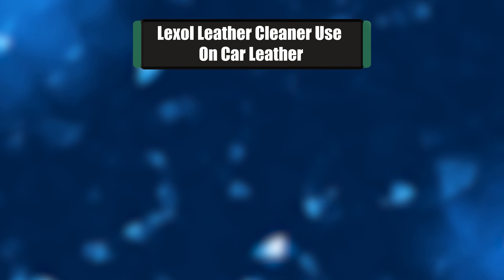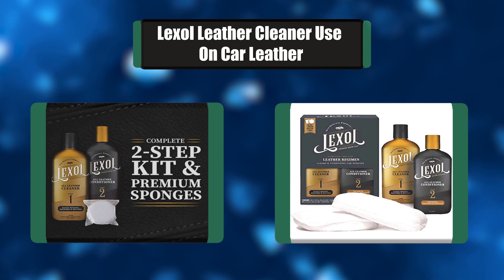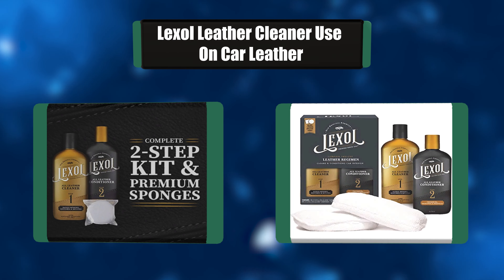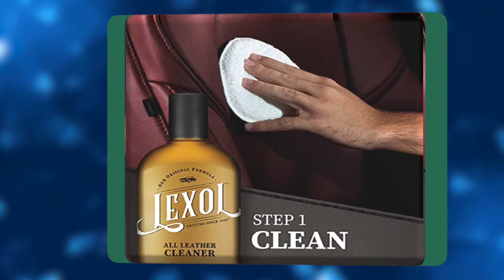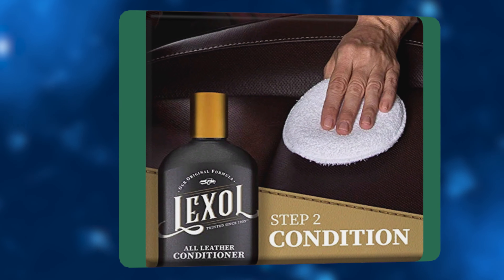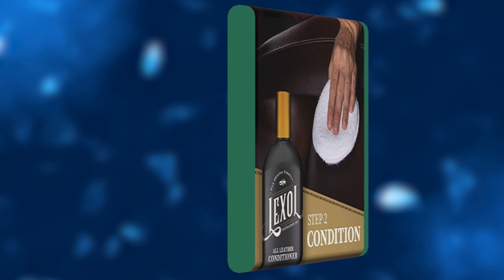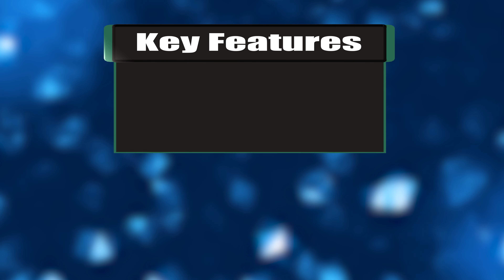Number 4: Lexil Leather Cleaner, for use on car leather. The elements are not kind to your leather investments. Fortunately, you can protect them with the 2-step Lexil Leather Conditioner and Cleaner Kit with Applicator Sponges. With one of the supplied premium applicator sponges, massage Lexil Leather Cleaner into your leather, and simply wipe dirt and oils away to restore a like-new appearance. Easy-to-use cap dispenses.